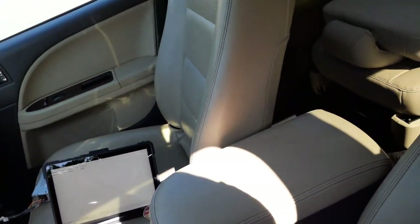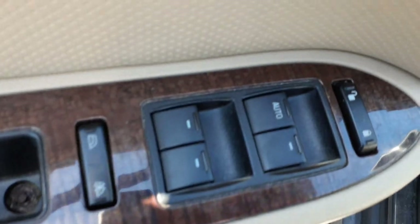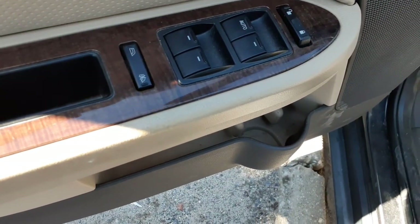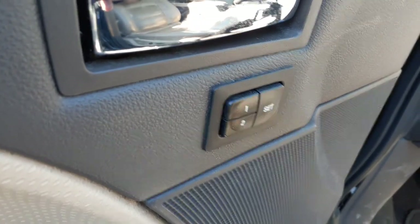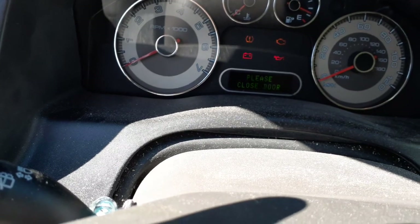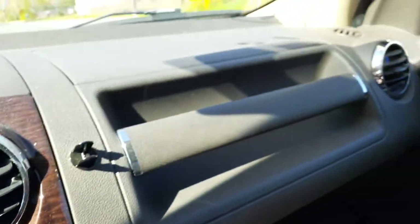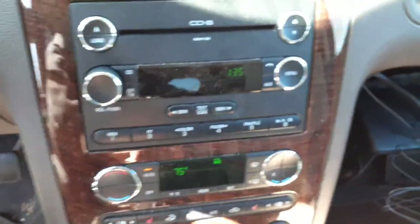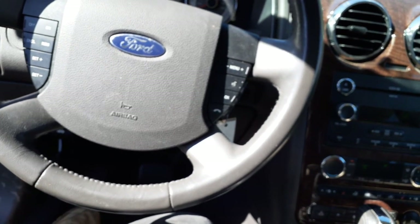The right front seat is eight-way power heated, same with the left front seat. There are heat controls and window controls. It has power windows, power locks, power mirrors, and memory. The radio is a 6-CD MP3 AM/FM unit. It also has automatic climate controls in the roof. There's a gray dash with trim, a tilt steering column, cruise control, and radio controls on the steering wheel.